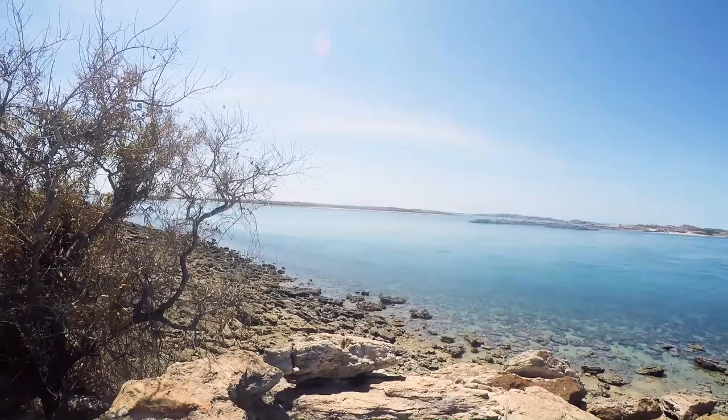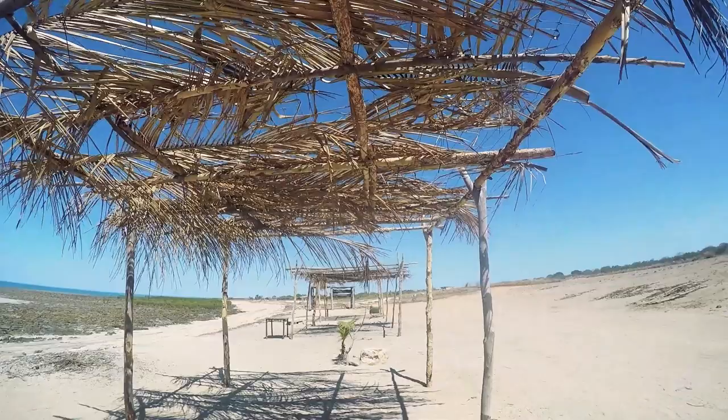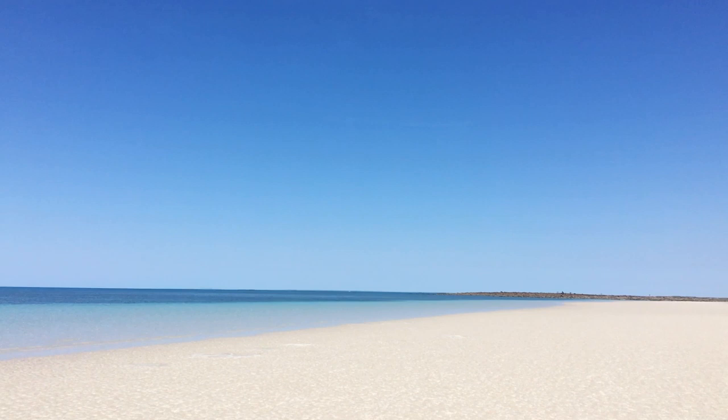After our tour we decided to check out the local beaches. There were plenty of huts scattered along the foreshore. We parked up and jumped in for a dip. You do have to be wary of crocodiles but it's ridiculously clear so you can keep a good eye out.